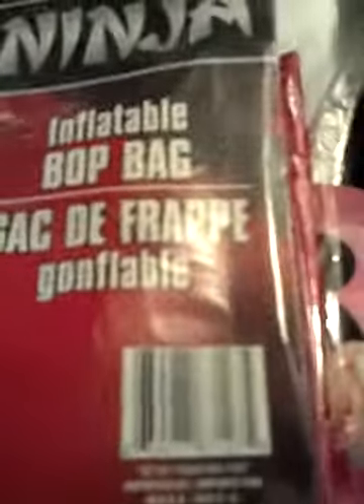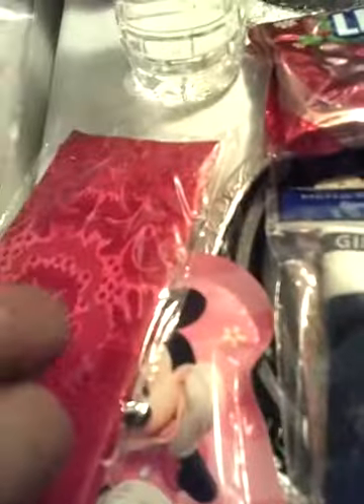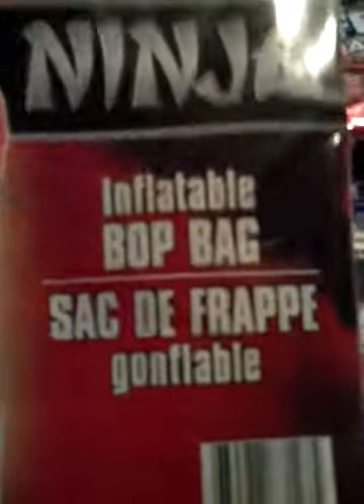I purchased this ninja inflatable punch bag. One of my grandsons — you cannot tell him he's not a ninja or a Power Ranger — so when I saw this I had to get it for him. Yeah, that's new to me.